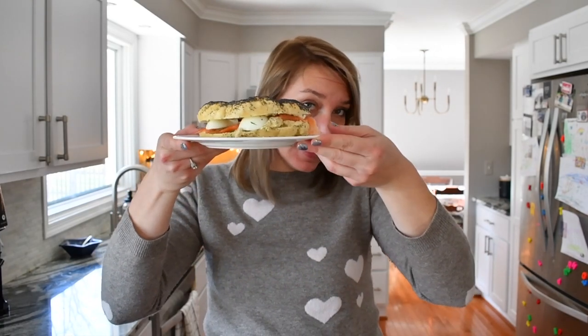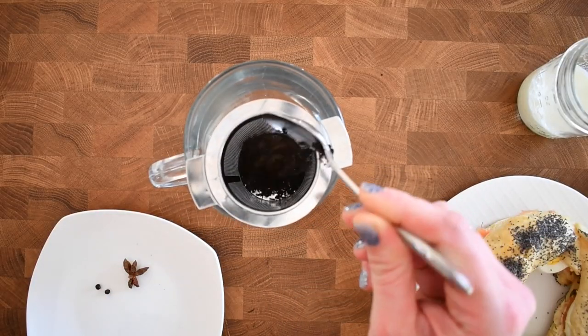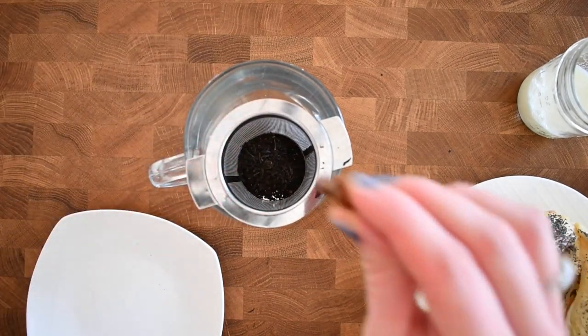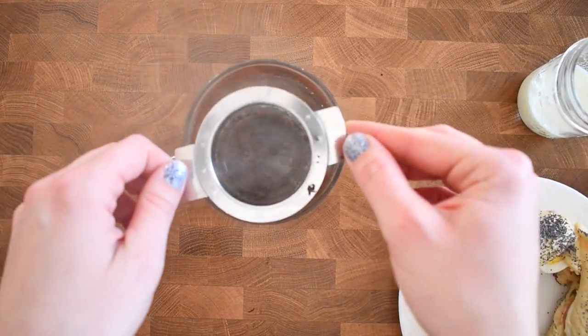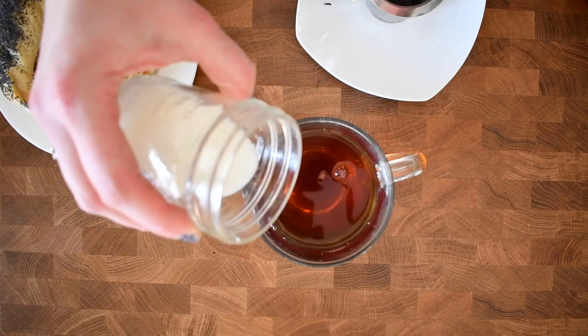I like to drink something while eating breakfast, and for this beautiful bagel or obvaranek sandwich I'm gonna make a bavarka, which is tea with milk. For bavarka you're gonna need some good tea. I use earl grey here and I'm gonna add one star anise and two peppercorns. Then take it out and add milk.